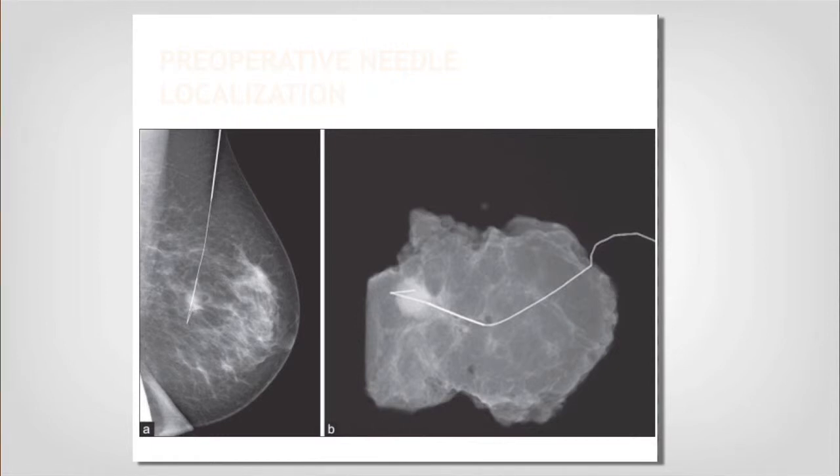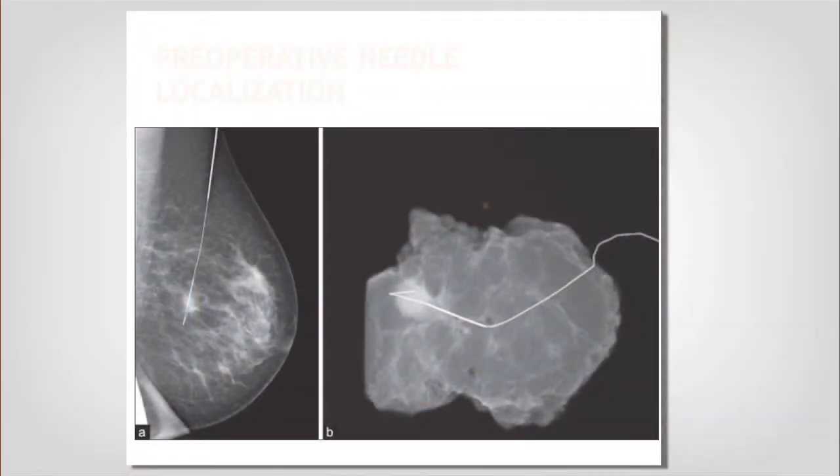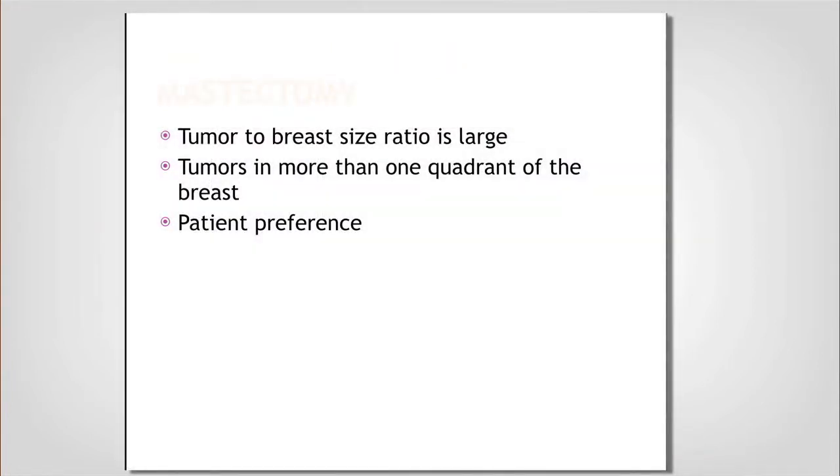After I do the lumpectomy — removing the clip area and the normal tissue around it — I send it to our radiology department to take a picture. They need to show me that what I'm going for is in the specimen, that the wire I was using to localize is in the specimen, and that the margins around it look like I've got enough tissue to be clear.